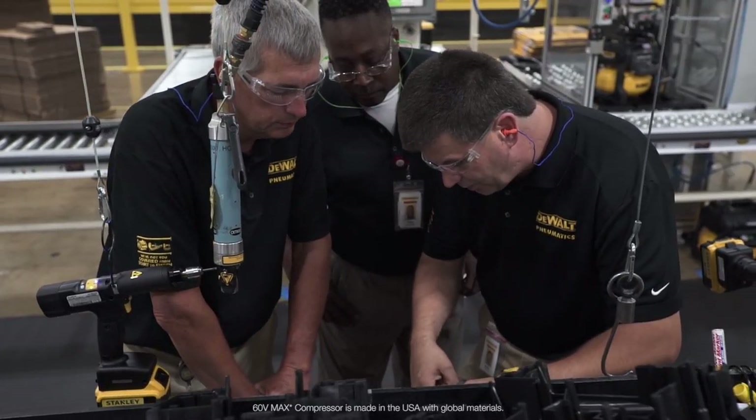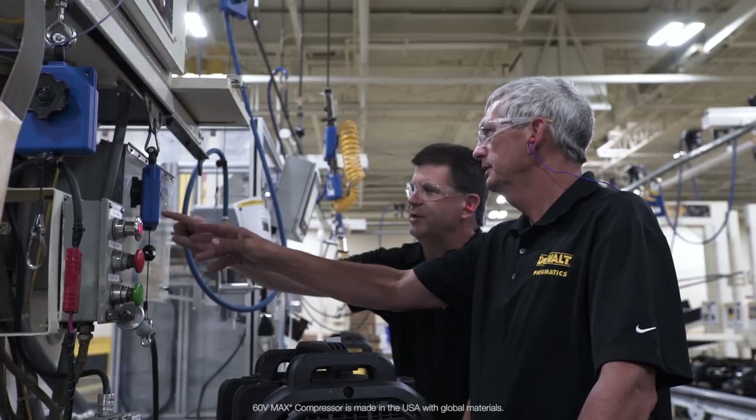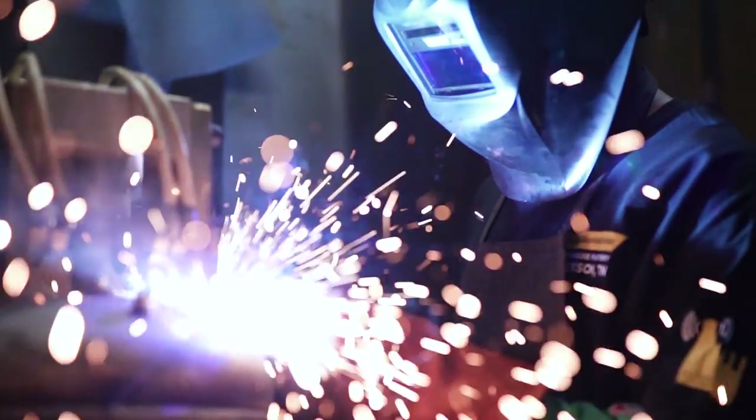There was huge excitement here in Jackson when we learned that the cordless compressor was going to be built here in Jackson, Tennessee. We're very proud of the product we produce here and very proud of Made in USA. It's very important to keep the end user in mind — the end result is they are the most important person. We want to make sure we're providing our customer with the best product possible so that they choose our brand above and beyond the competition.